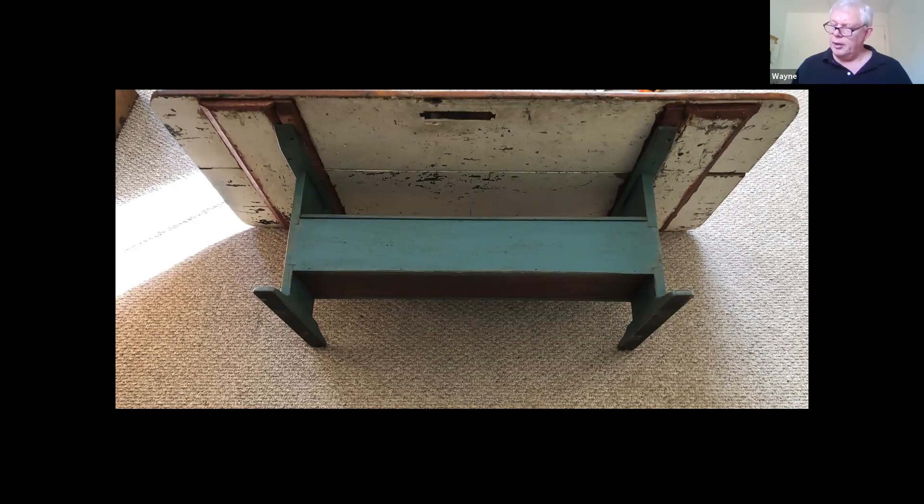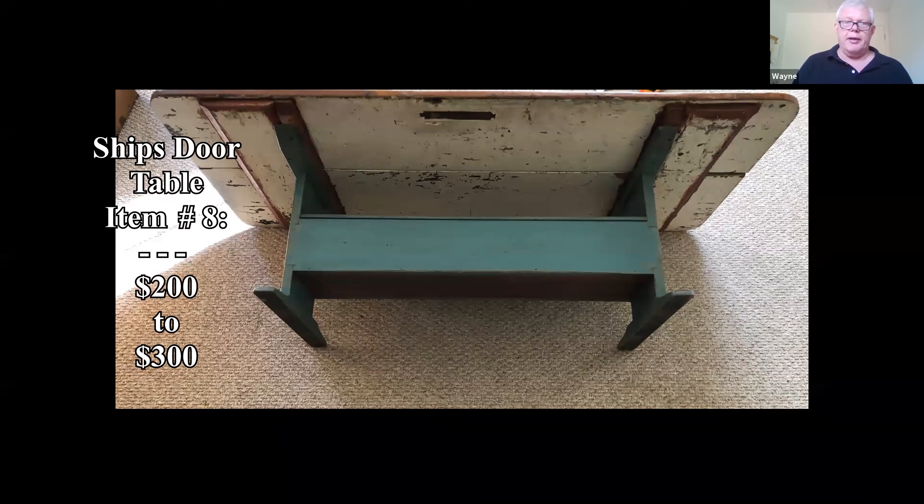You're not going to find any comps on it because it's kind of a one-of-a-kind piece. I found some tavern tables in the $200–$300 range and I think this might also be in that range.